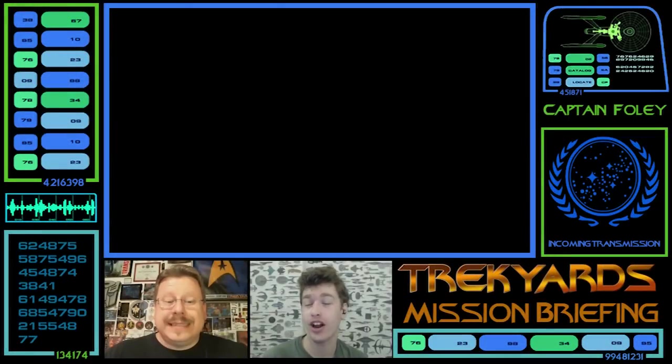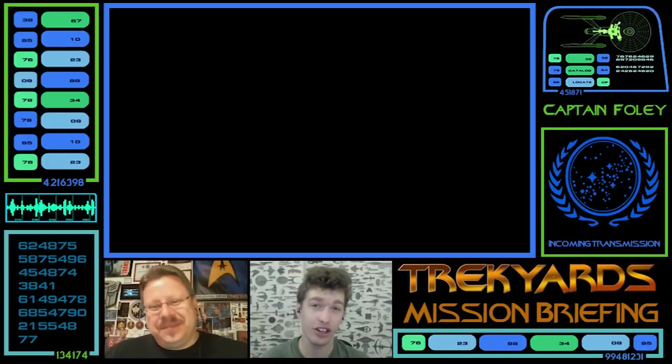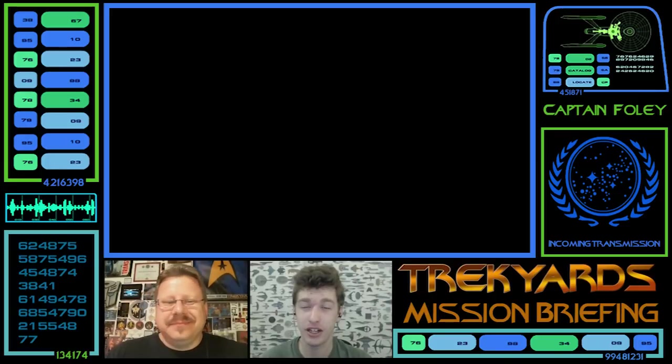Commander Cockings and Captain Verde here for another Trekyards Mission Briefing — the more relaxed discussion show that talks about ships of any part of the Trek universe, discusses, theorises, and waits for audience feedback.